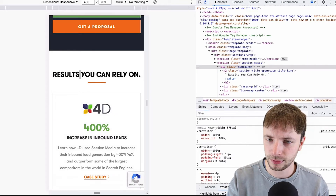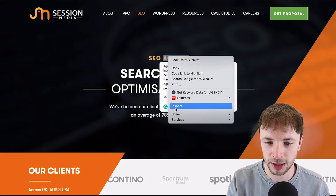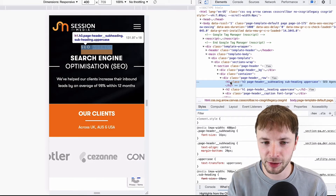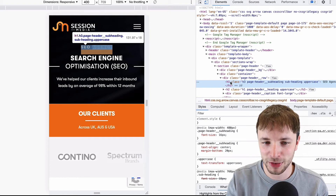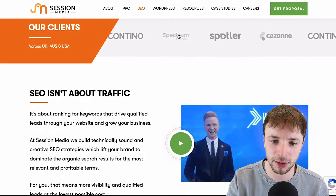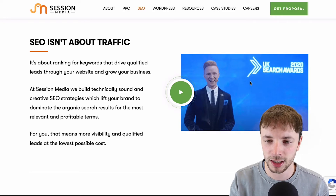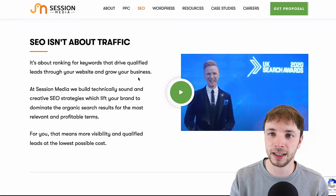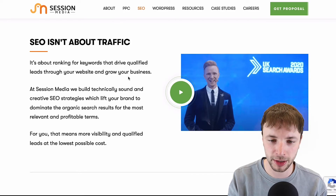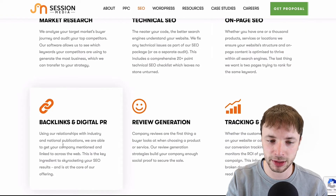On our SEO page we've done a few things. For example, what looks like an H2 is actually implemented as an H1 — a bit sneaky, but it offers a better user experience since the exact match 'SEO agency' isn't oversized. We've included stats, clients we've worked with, the fact it's not about traffic, SEO awards from The Drum and UK Search, and social cues that build credibility. The on-page is about providing information, offering credentials, and then explaining what we do: technical SEO, on-page, link building, and reporting.